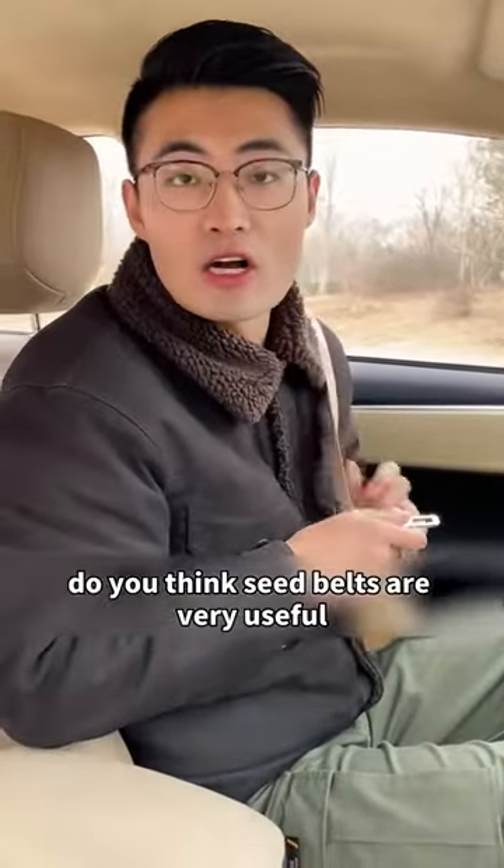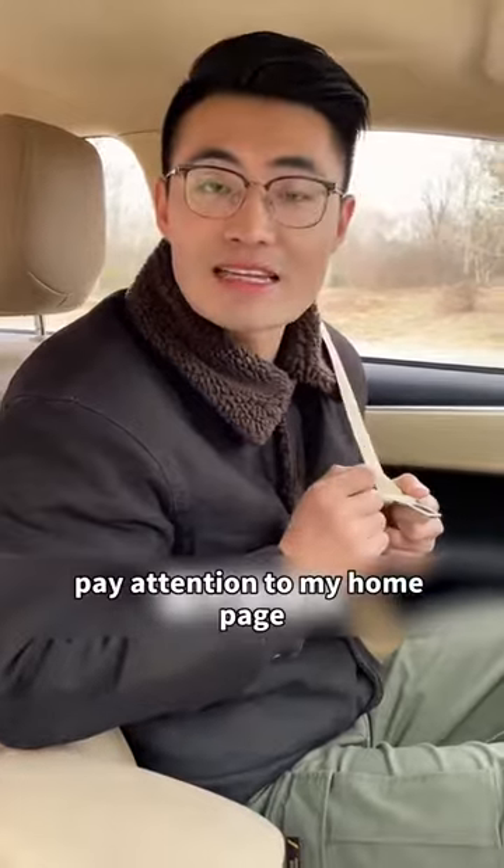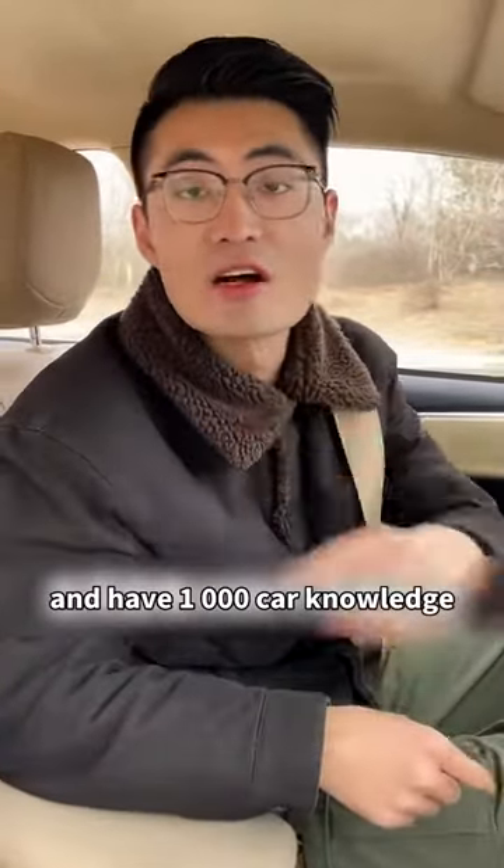Do you think seat belts are very useful? I'm Brother Stoom. Follow my homepage for 1000 car knowledge tips.